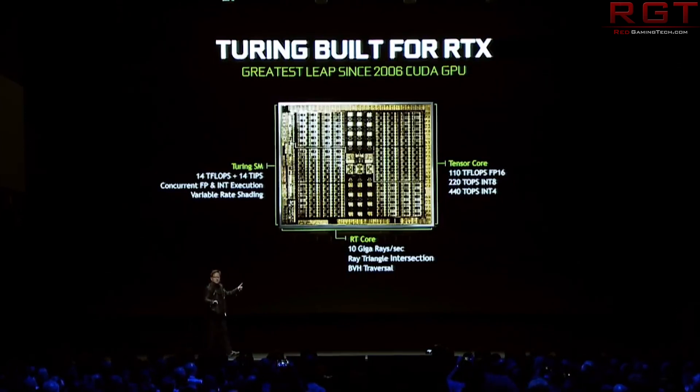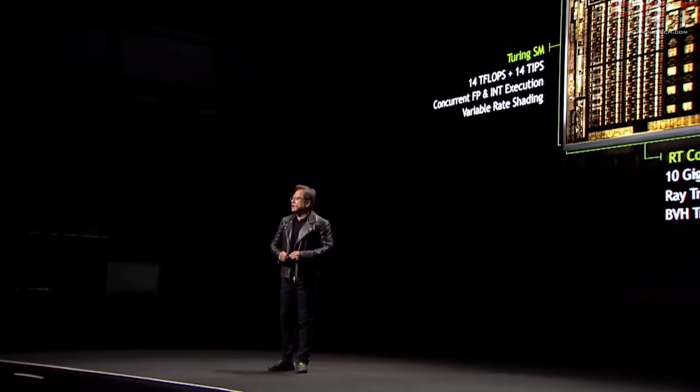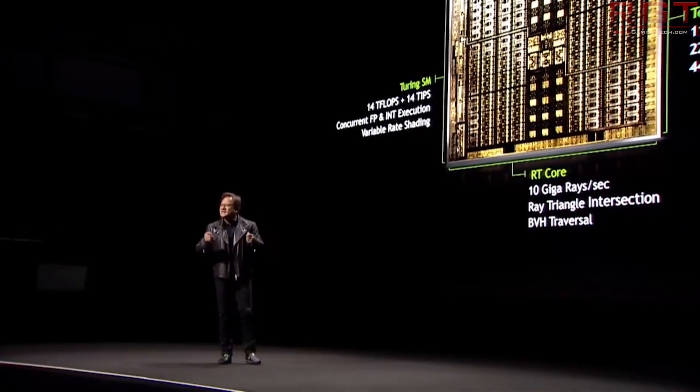The Titan has the designation TU102-400A1, the Ti uses TU102-300A-K1-A1, and the Quadro 6000 and 8000 are identical at TU102-875-A1, with the difference being the amount of VRAM: 24 versus 48 gigabytes. So it's once again a very good sign that there is another card incoming from Nvidia — but whether it's going to be a Titan replacement, a tweaked version, an RTX 2080 Ti Super, which would be the longest and most convoluted name in the history of humanity, or something entirely different, we do not know yet.